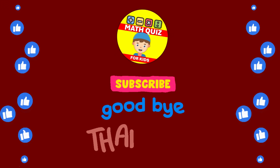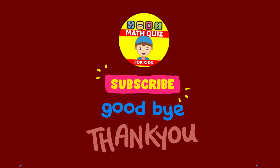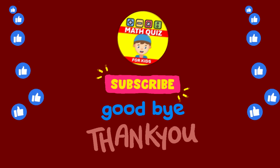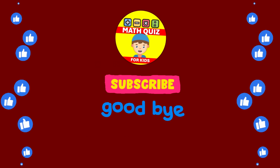How many did you get right? We bet you did awesome! Remember, practice makes perfect. Don't forget to click the like button if you had fun, and subscribe so you can join us for even more math quiz adventures. Let's keep the math magic alive!